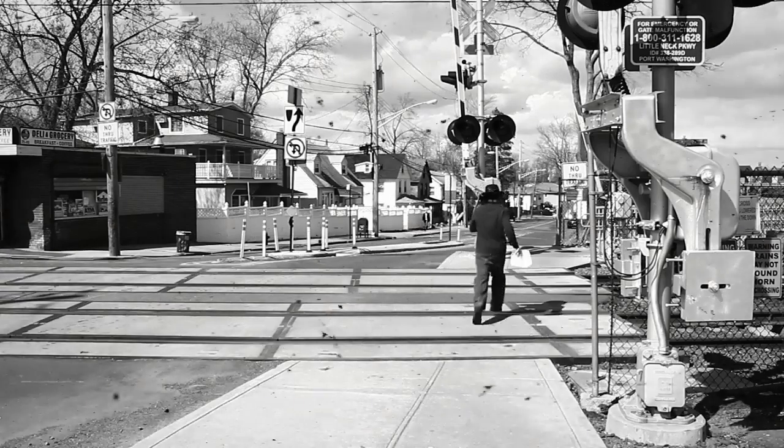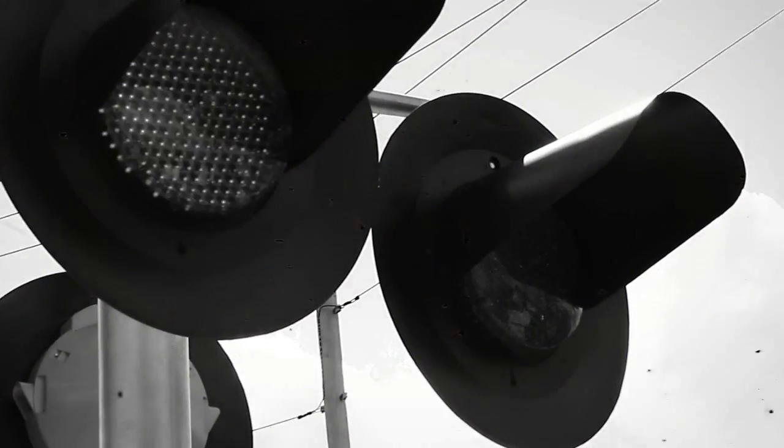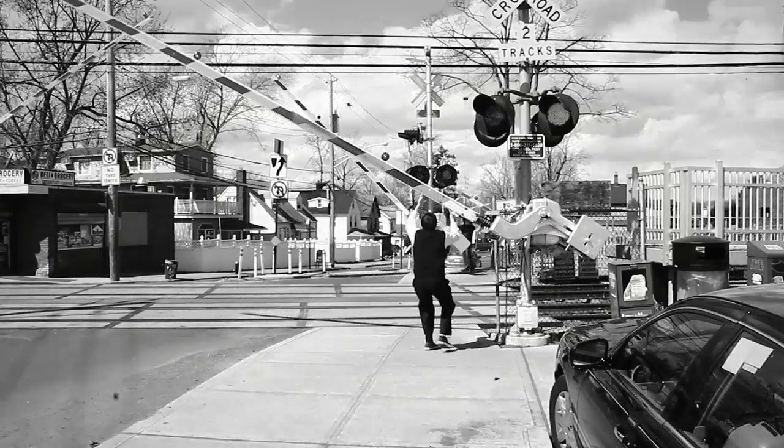The scene by the train was by far the most difficult part. I wasn't exactly sure when the next train was going to come, so I always had to make sure my actors were in position — that way when the train came, we were ready to film.